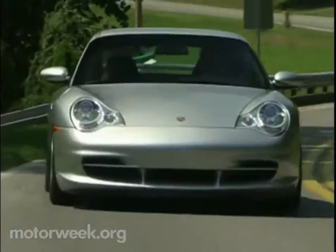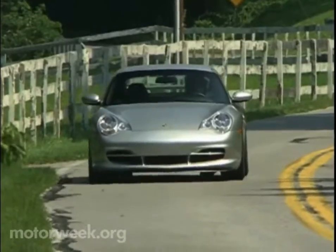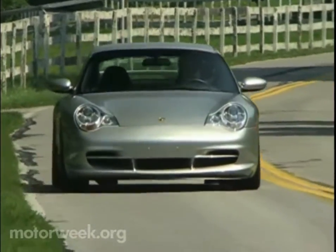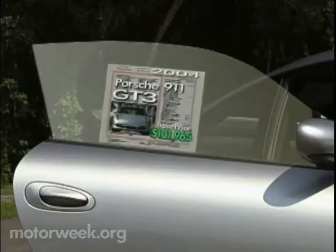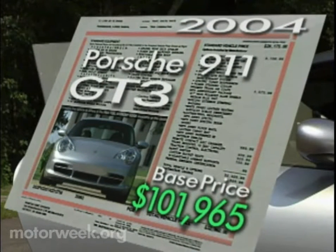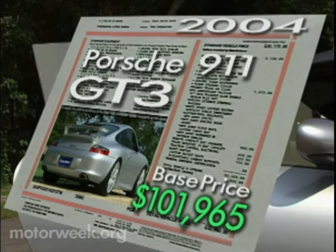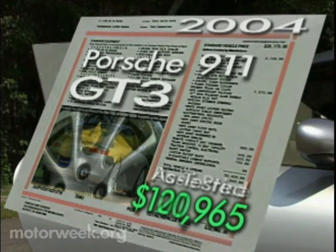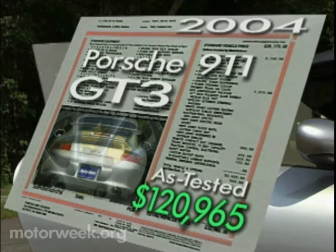All this and almost economical too. And so are the prices, compared to other rare 911s. With freight and gas guzzler tax, our GT3 carries a base sticker of $101,965 — that's $15,000 less than a turbo and $81,800 less than the GT2. Pile-on options like $8,000 for ceramic brakes, and our GT3 comes to rest at $120,965.